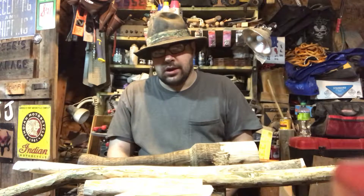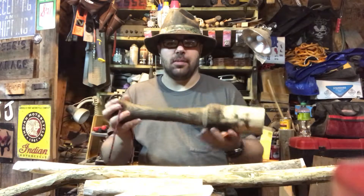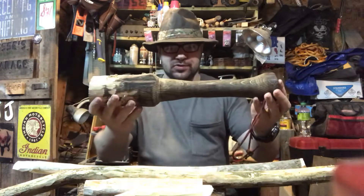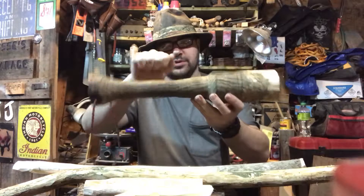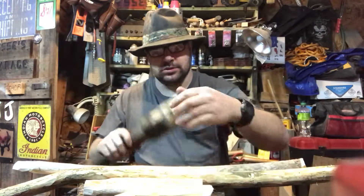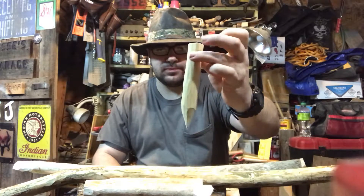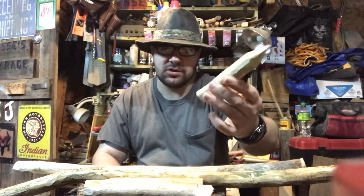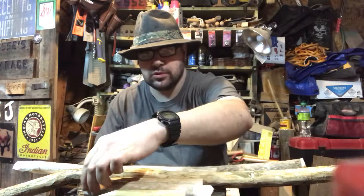First off, it's a mallet or maul. I made this on a lathe, but you can make it in the woods just as well — find a piece of hardwood, carve it out, and you have a mallet and maul to use with your tent stakes. If you don't take tent stakes with you, carve them out of wood using your knife and hatchet.